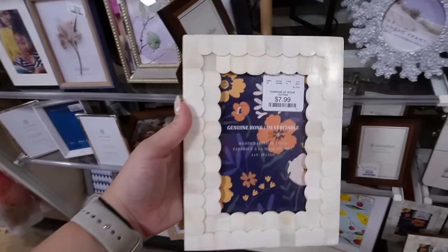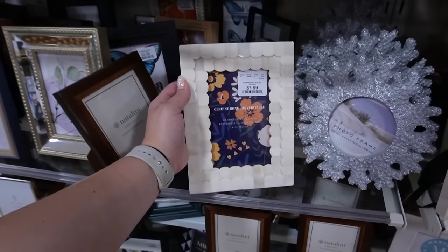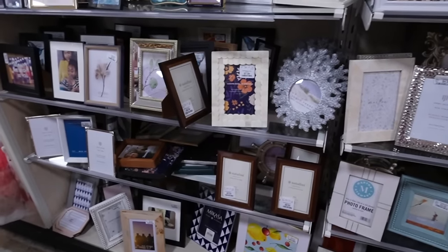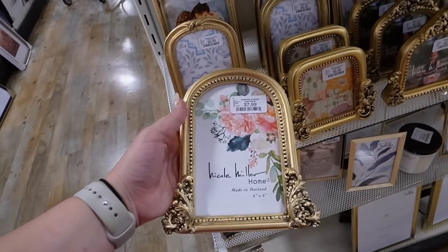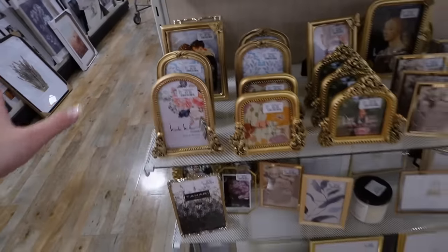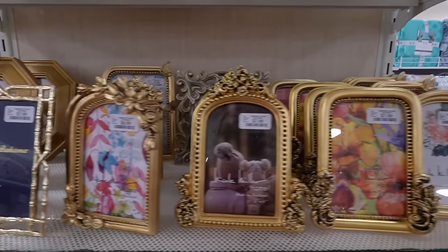My next top HomeGoods finds are photo frames of any and all sizes. I've gotten small 4x6 frames here and also large 20x30 frames for gallery walls and DIY wall art. The quality is really good and they're super well-priced. Some standouts: a genuine bone photo frame that screams high-end for $7.99, gold vintage-style frames for $6.99 that look like Anthropologie styles, and a butterfly frame for $7.99 perfect for a little girl's room.